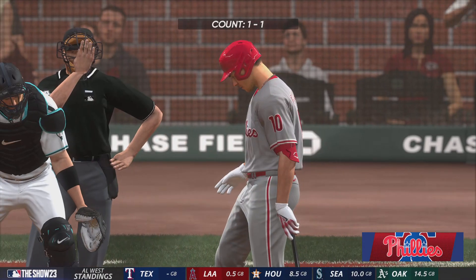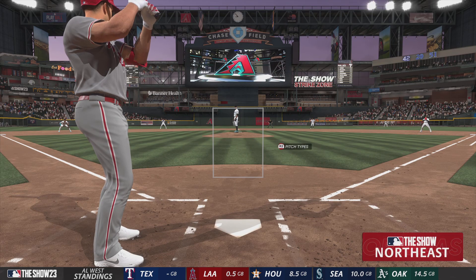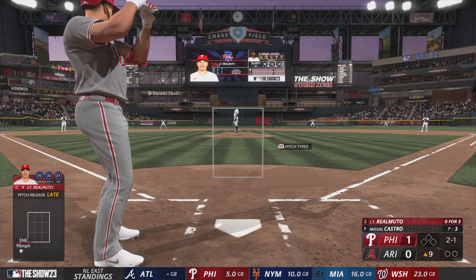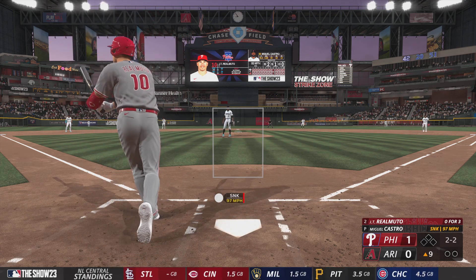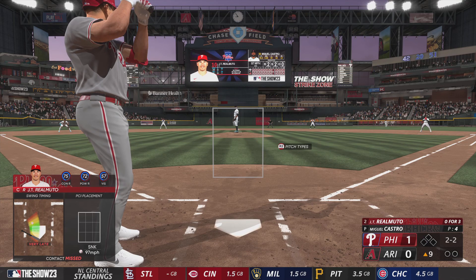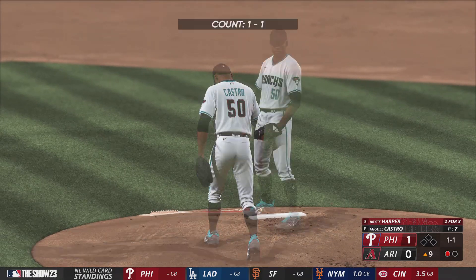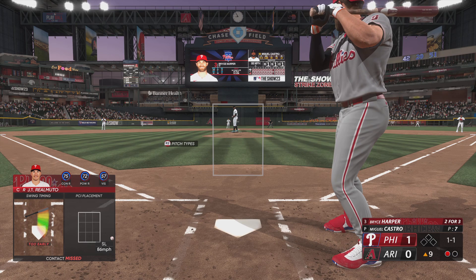Out of the pen for the Diamondbacks — Miguel Castro, coming on for the 35th time this year. The next pitch misses, and that's ball two. Gets him to chase after that one. And those hitter's counts can sometimes be a little too aggressive, and a good pitcher will play off of that. He's got to get a better pitch to hit. Swing and a miss — got him. Bryce just ran out of patience there; he took a couple of pitches. Two balls and two strikes, but that time chased outside the zone.